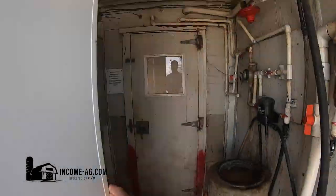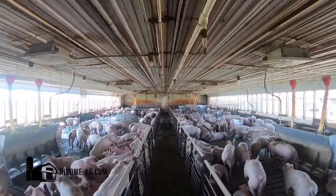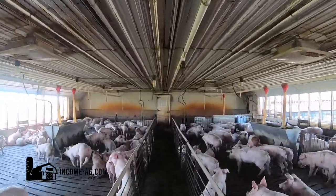Barn 1 is the southernmost barn on the property. It is a 900-head feeder-to-finish barn built in 1994. This is a shallow pit barn measuring 180 feet long by 42 feet wide.